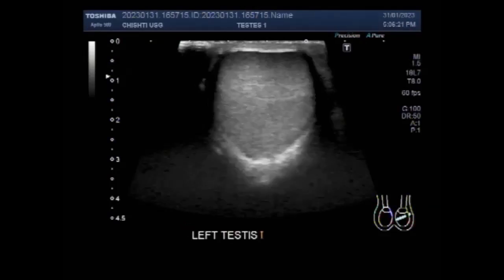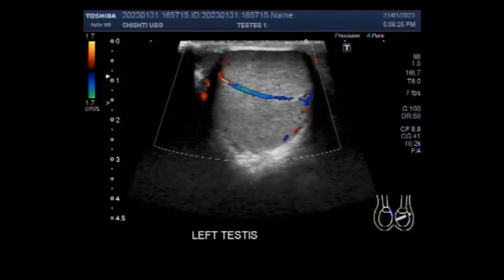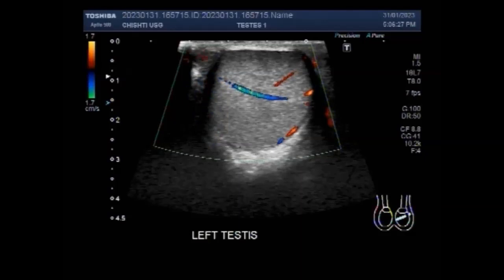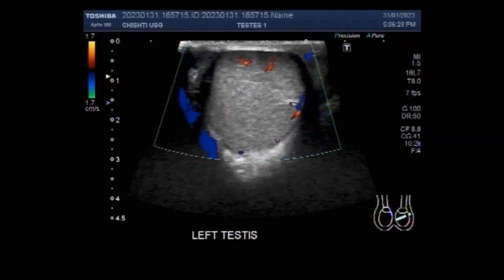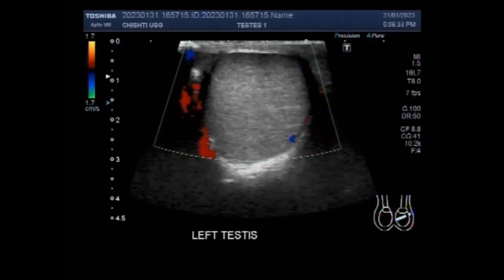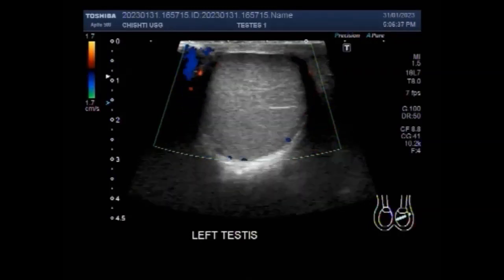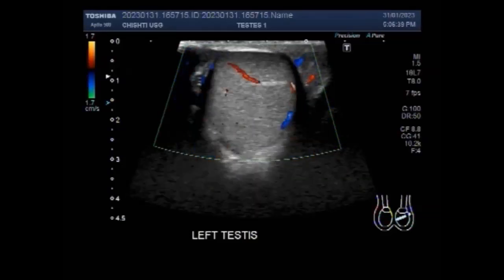You can see the scanning of the left testes, and it is echotexture normal. Blood flow is normal. The size and echogenicity are also normal.